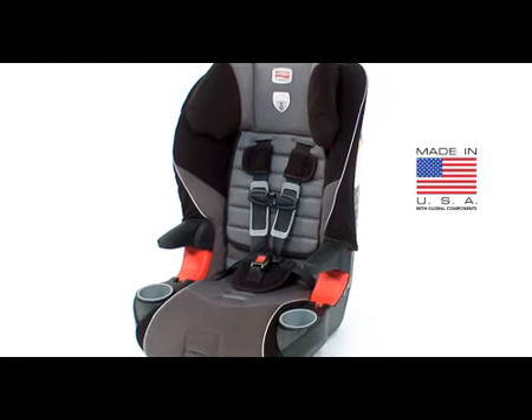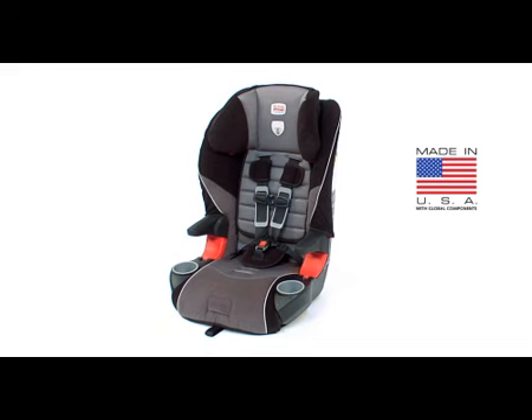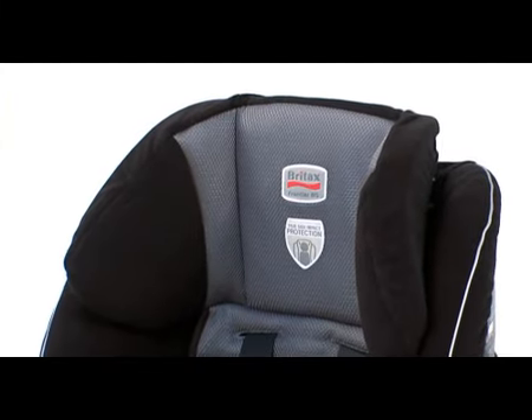Designed and manufactured in the U.S., the Frontier 85 is an accumulation of Britax technologies and features that work together to optimize safety and comfort for your child. With a proven head restraint design,